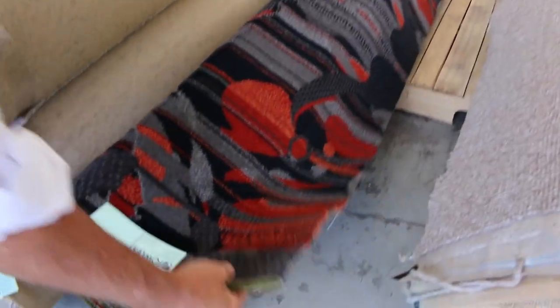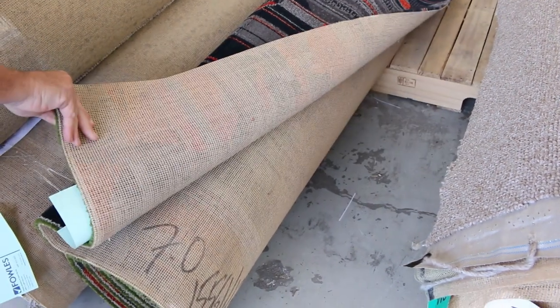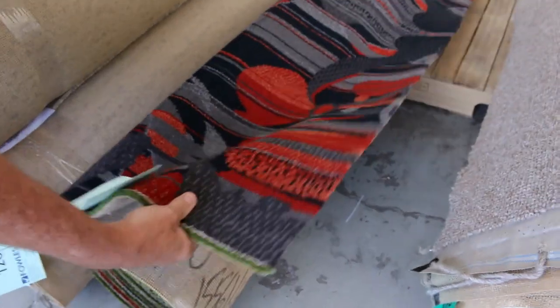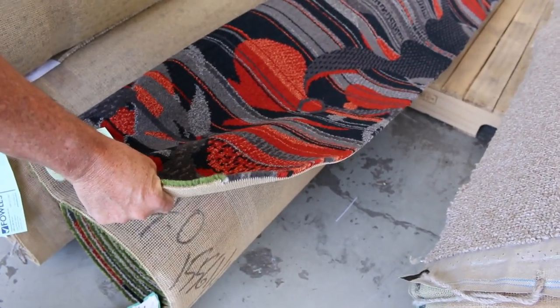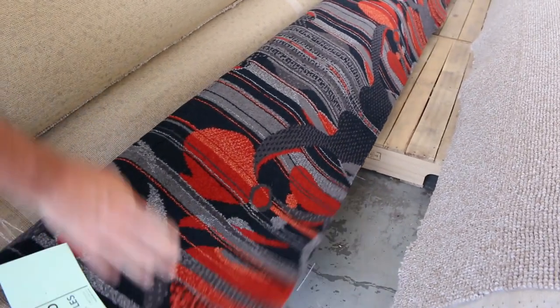We've got woven Axminster carpet going out for auction tomorrow, spread throughout the auction. This is really high quality gear — it is 80% wool, 20% nylon. Normally retails around $250 a broadloom meter. This has a reserve of $60 a metre, so that's a quarter of the normal retail price. I've got a lot more of this in this week's auction.